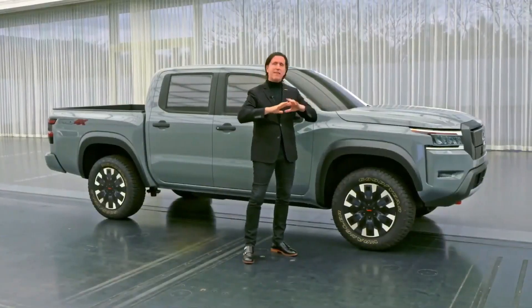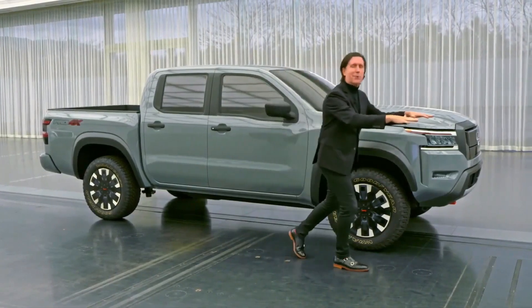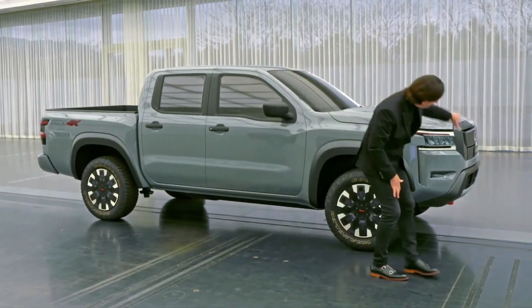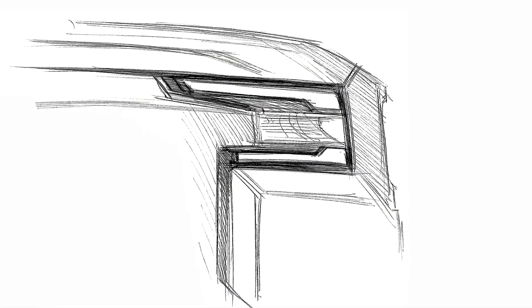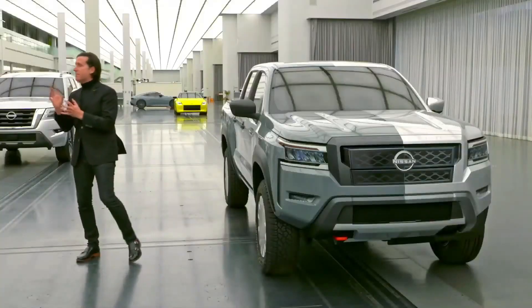Even though we wanted a sense of athleticism, still the hood is coming off so remarkably horizontal. And the face is so brutally vertical. But at the same time, there are many intricate movements.